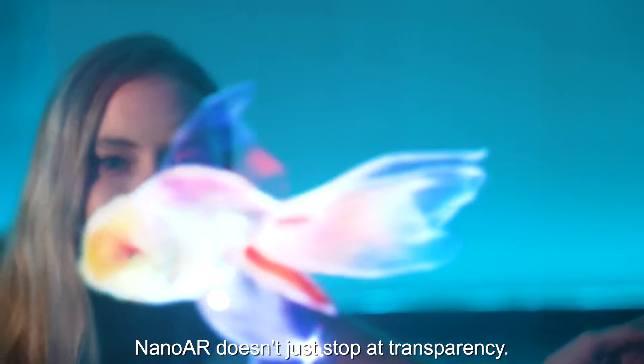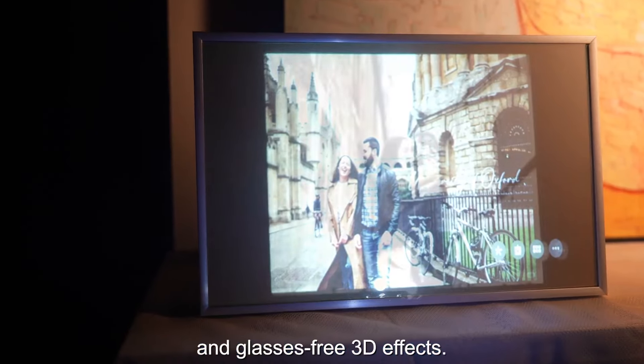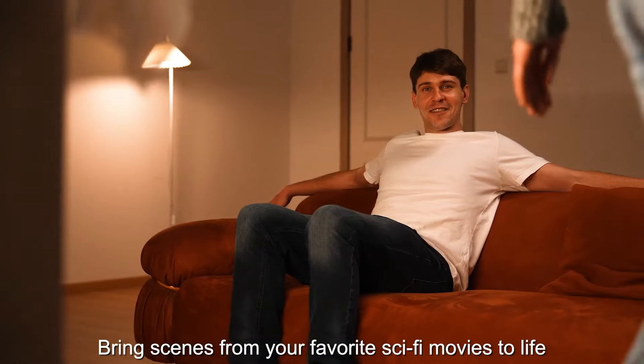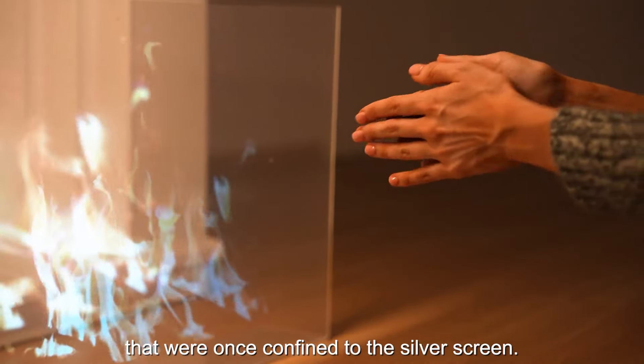Nano AR doesn't just stop at transparency — it elevates your viewing experience with AR and glasses-free 3D effects, bringing scenes from your favorite sci-fi movies to life, and indulging in interactive experiences that were once confined to the silver screen.